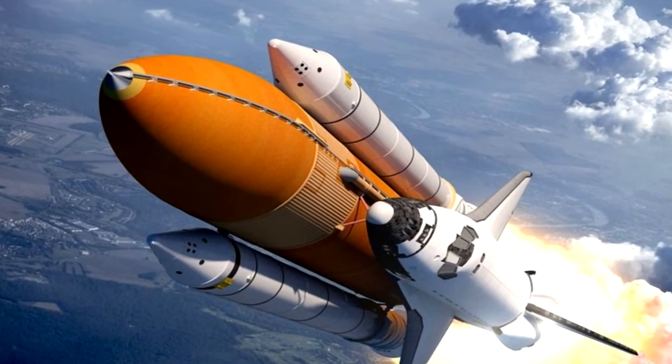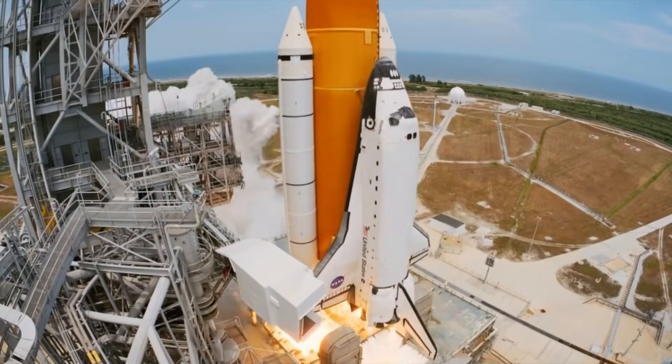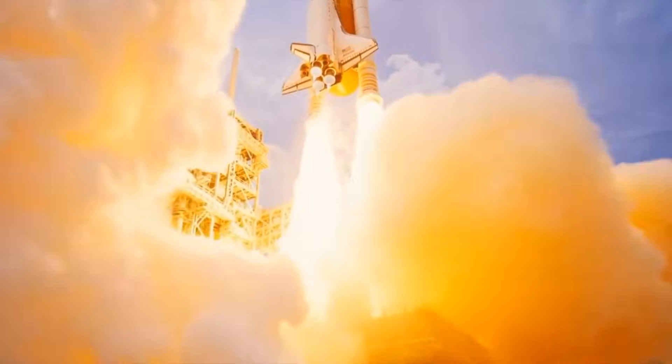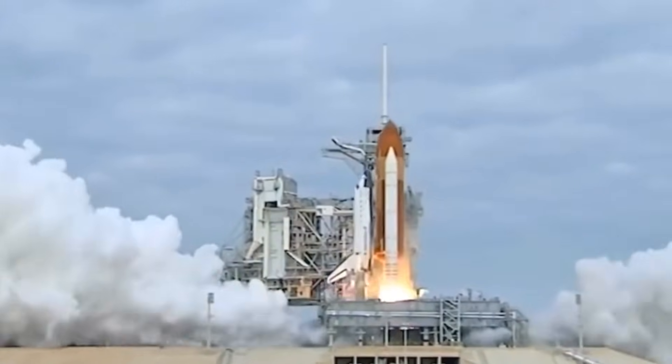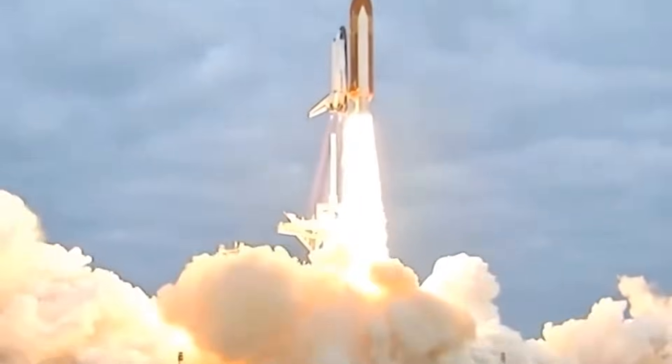That's correct! Awesome pick! Did you know rockets can reach speeds over 28,000 kilometers per hour? They use huge fuel tanks and boosters to escape Earth's gravity and travel into space. It's like riding a fire-powered elevator straight to the stars!